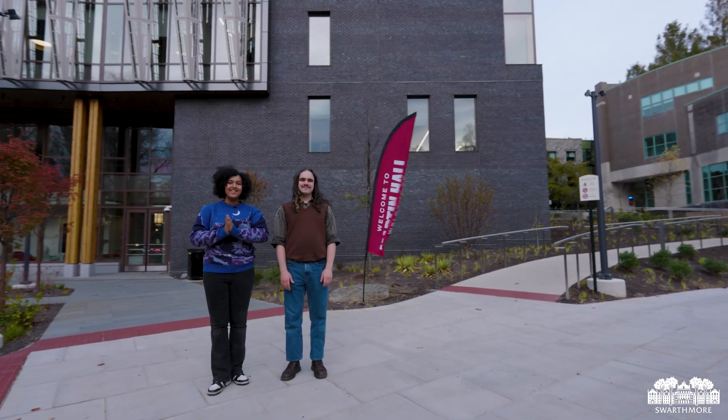We thank you all so much for joining us on this virtual tour, and we hope you can come and see Martin Hall for yourselves.